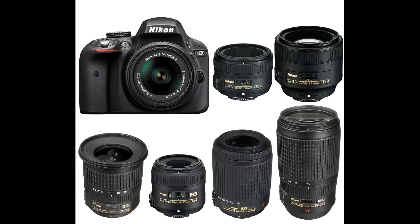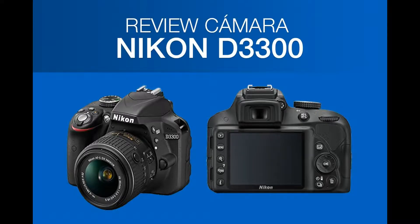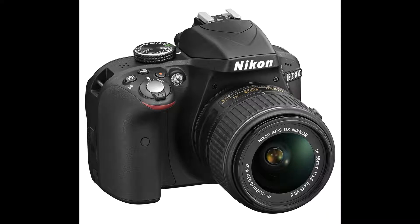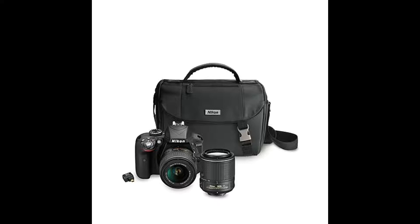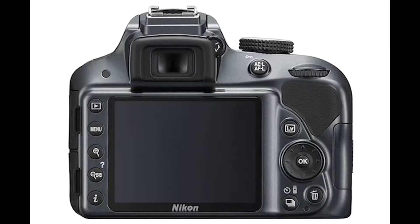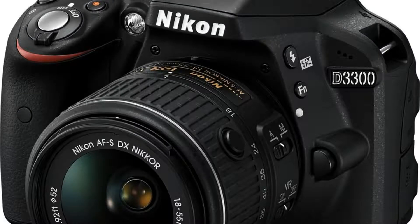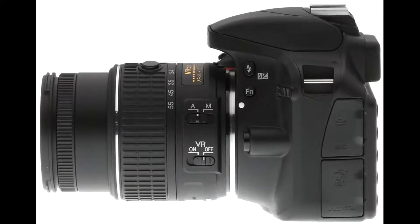It was a very close call between the D3300 and the D3400 for the top spot on this list. These cameras are identical in terms of image and video quality. The $50 difference in price comes down to a handful of features. The D3300 lacks Bluetooth connectivity and has inferior battery life. The upside is that the flash is considerably better on the D3300, a nice advantage for those who frequently shoot indoors and in low light.